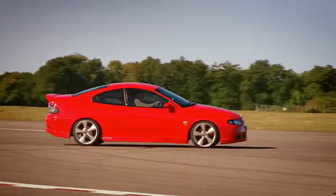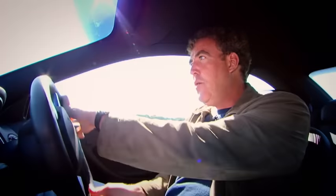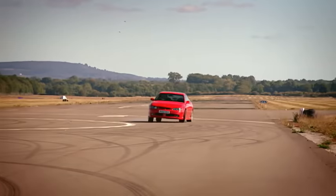And not just easy at the limit, it's also easy if you go beyond — into that world of smoke and noise and looking where you're going out of the side window.